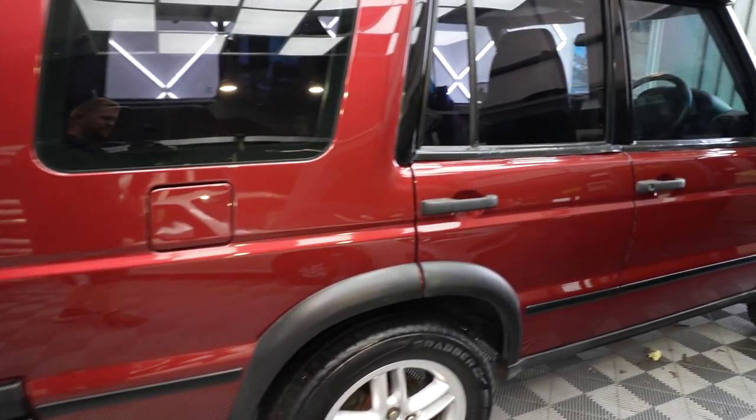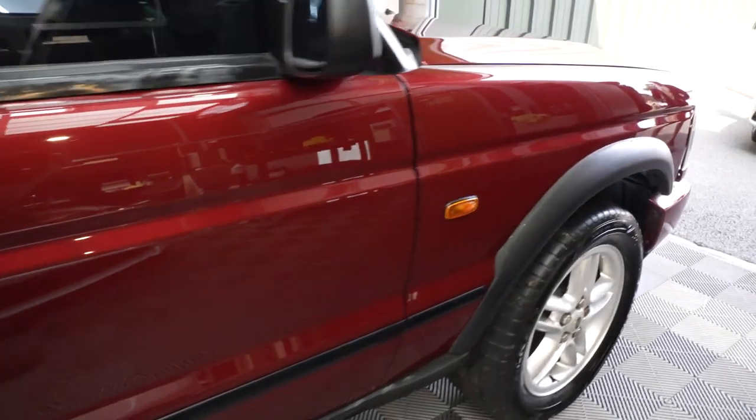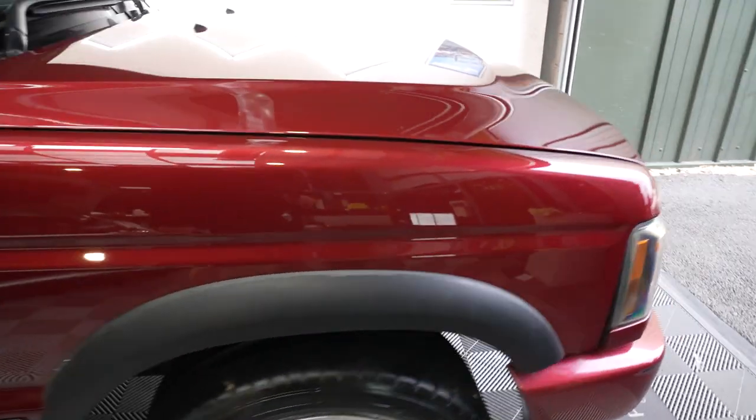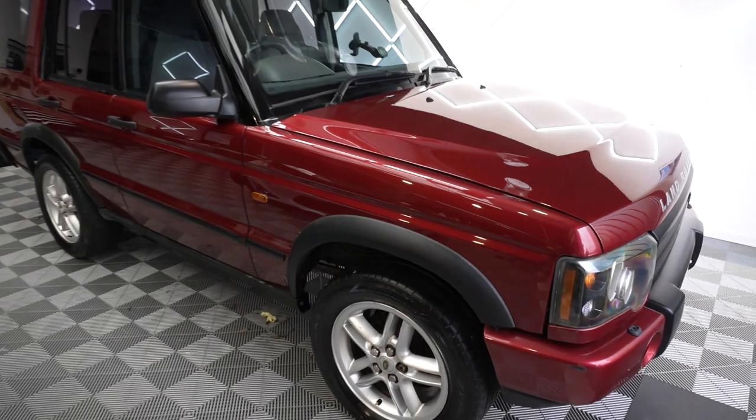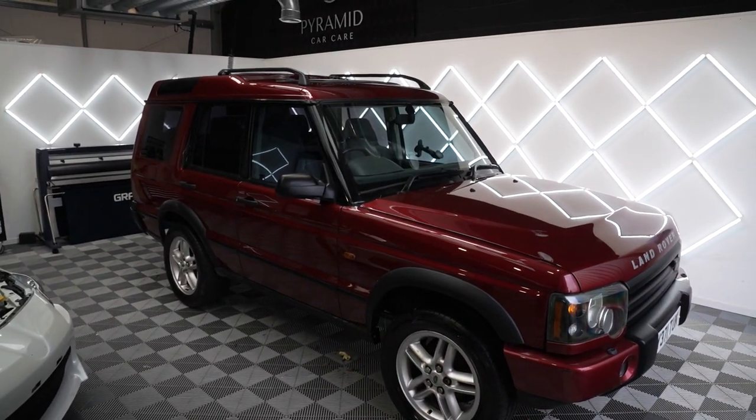Look at things like this - this was just completely faded and black. It's the little small touches. Great work by the Pyramid guys. Huge shout-out. Get in touch, make a booking with them, because it really, really, really... I'm lost for words. It's just a complete transformation. Job well done.